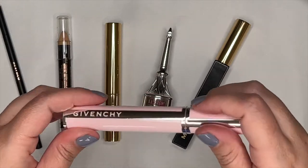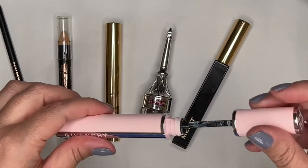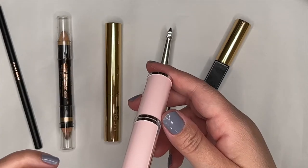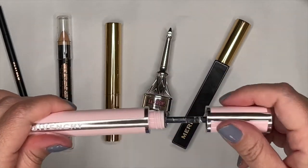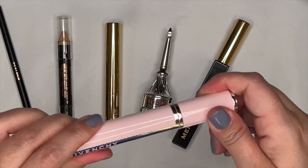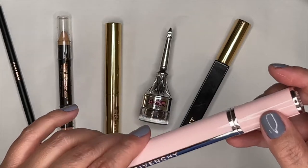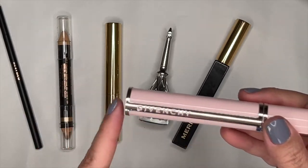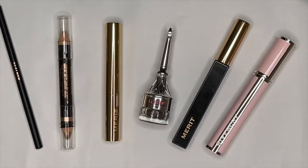Since the mascara lacked volume, I brought in a Givenchy Mascara Primer — I'm not sure they still carry it — to add a little extra volume before applying the mascara, giving the best of both worlds. I don't always take the time to use a lash primer, but it pairs really well with the Merit mascara.